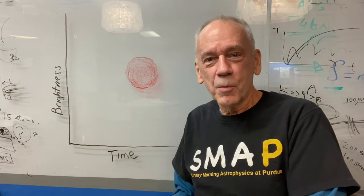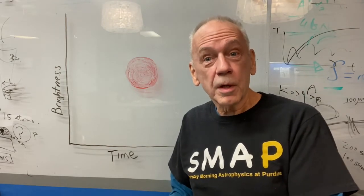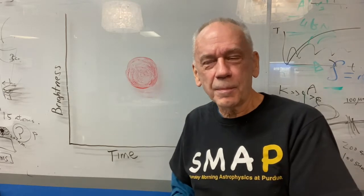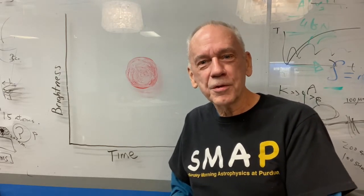Hi, I'm Dave again from Saturday Morning Astrophysics at Purdue. Let's start with a question: when you look out across the cosmos in the night sky, what comes to mind? What do you think of? Where could your imagination take you?